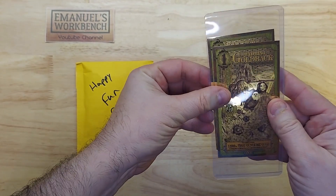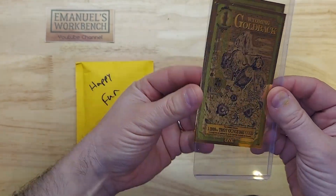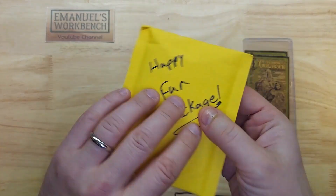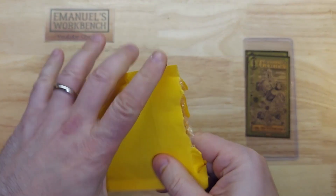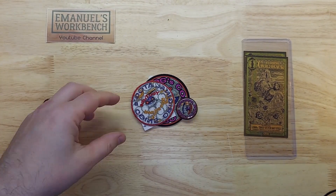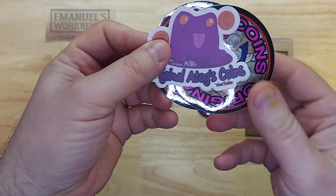I've been wanting to get some goldbacks just for the fun of it, so now I have one each of the Utah and Wyoming. Thank you so much. Now let's go into the happy fun pack and see what we have in here.